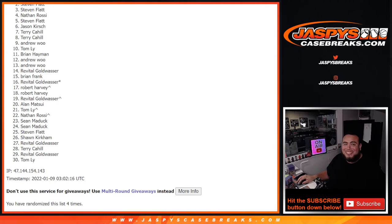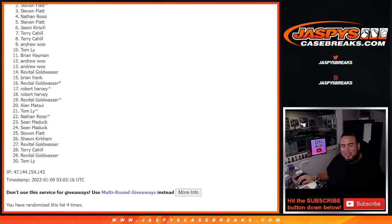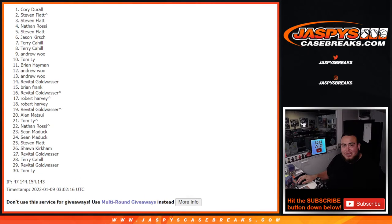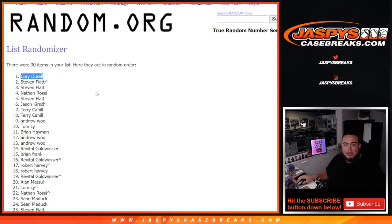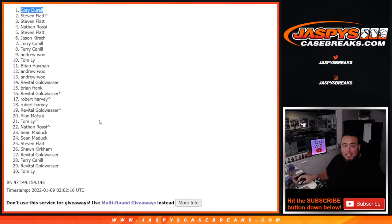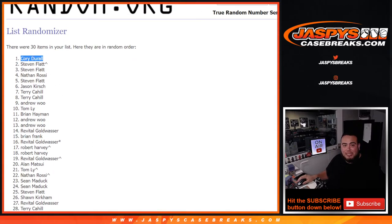Sad times for Steven — look at that, two and three, unfortunately down to 30. But number one is Corey! Congratulations, Corey. I think you only had one spot — mojo. Wow, this is the second break that's had a one-spot mojo. Congratulations, man — you just won a spot in the break, so you're guaranteed two packs from 0304 Chrome.